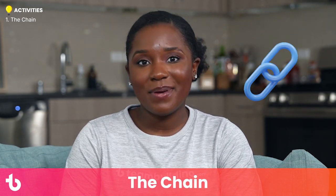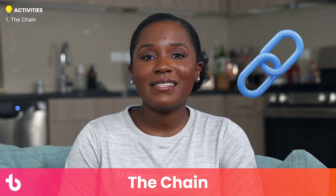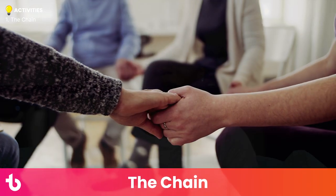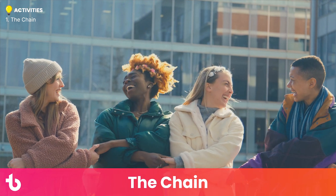Activity number one: the chain. The chain is a get-to-know-you game that uncovers common ground. The first player stands in the middle of the room and makes a statement like, 'I've been to Africa' or 'I have more than five houseplants.' Any other players who fit the description race to link arms with that person and become the next link in the chain.